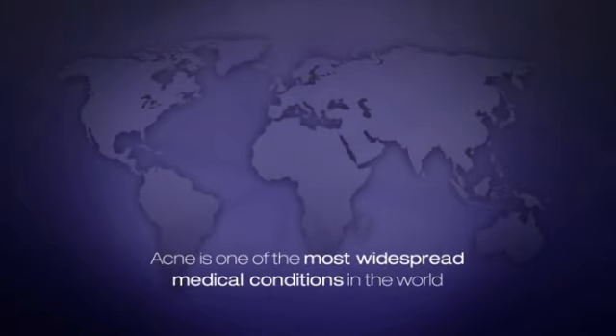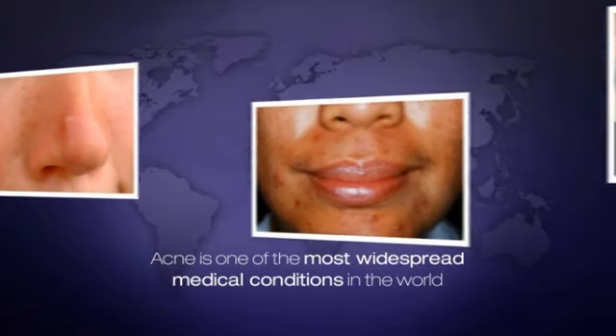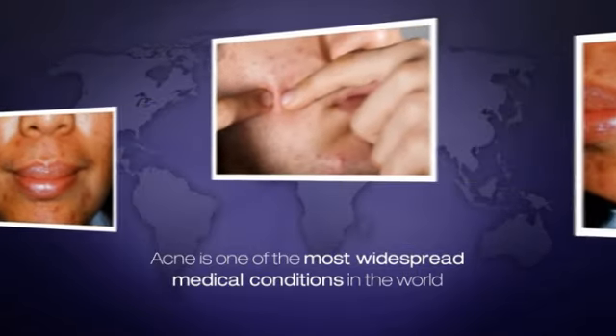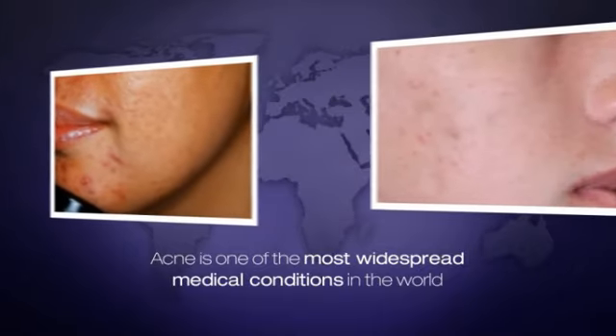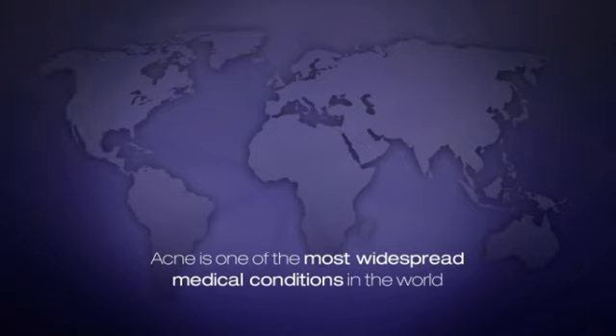Acne is one of the most widespread medical conditions in the world. Around 90% of people will experience acne at some stage of their lives. While acne has been seen as a teenage problem, the reality is that more than 50% of women and roughly 25% of men suffer from adult acne.